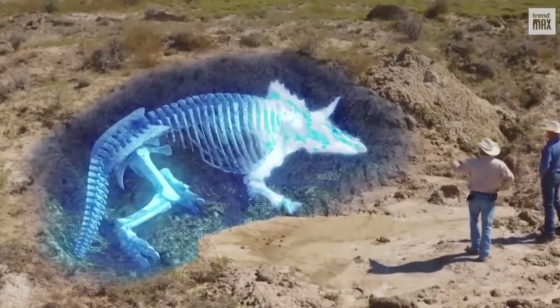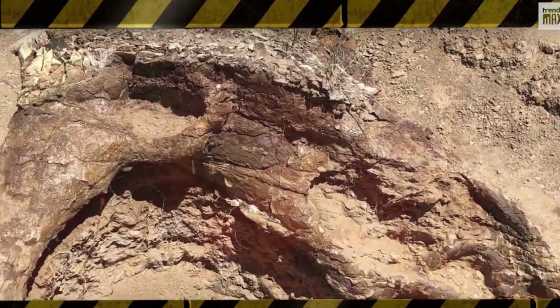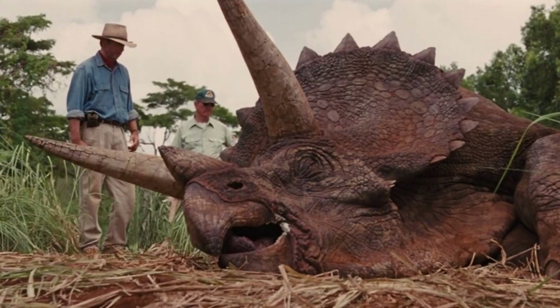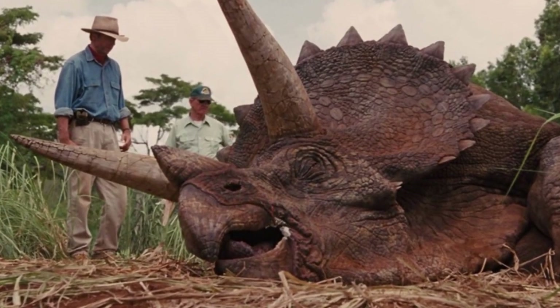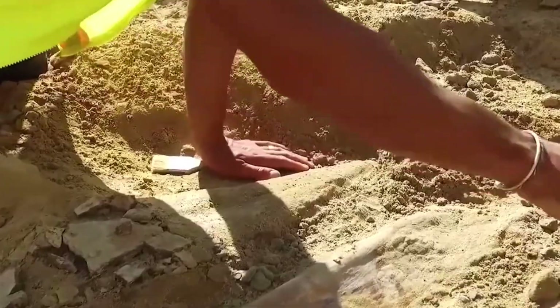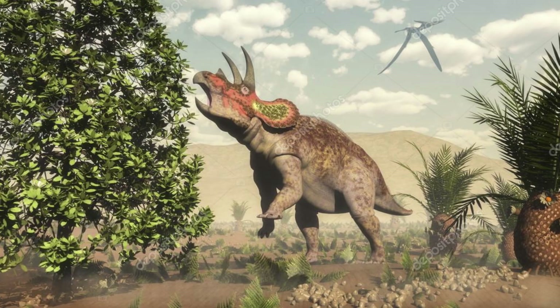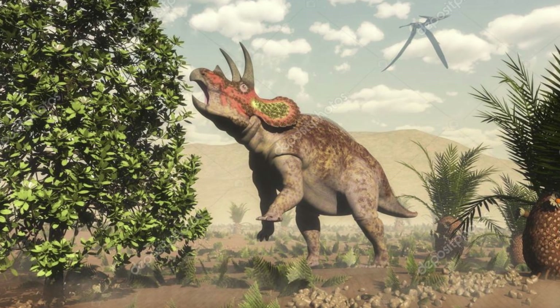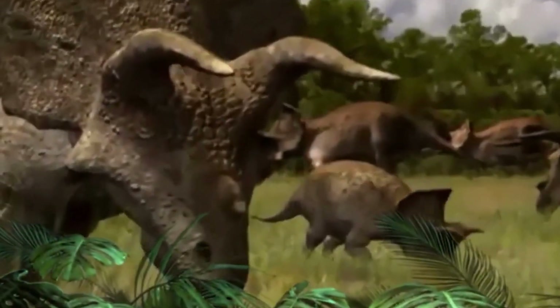As paleontologists uncover more fossils and employ advanced technologies, they are shedding new light on the intricacies of Triceratops anatomy. It's a testament to the ever-evolving nature of scientific exploration and our unquenchable thirst for knowledge about these ancient creatures. Triceratops, as a herbivore, had a specialized diet consisting primarily of plants. It likely grazed on low-lying vegetation such as ferns, cycads, and other prehistoric flora.